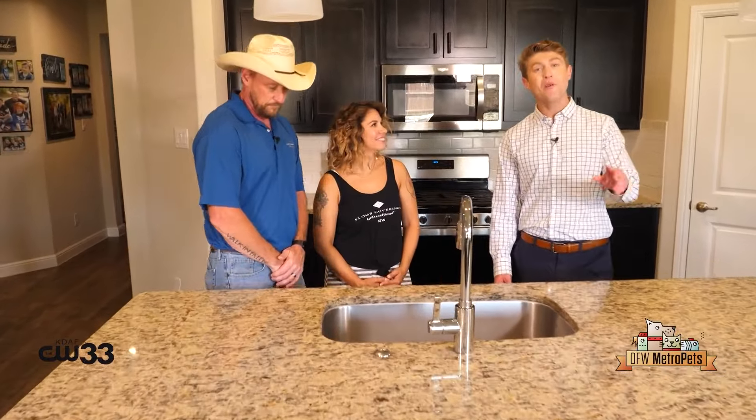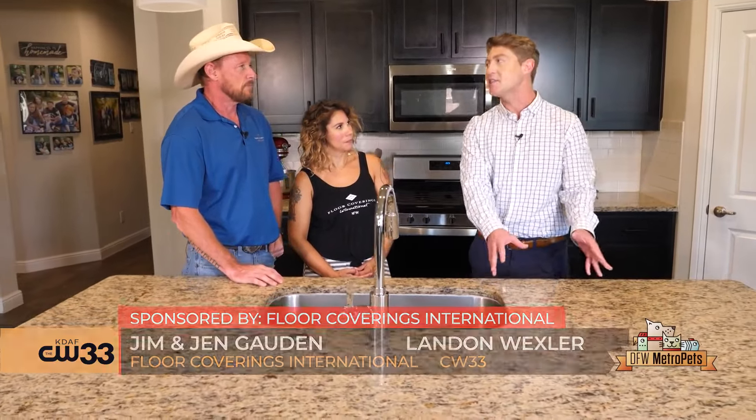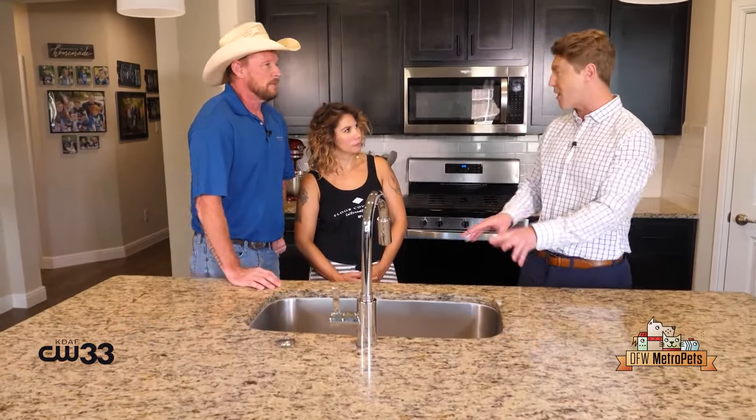If you're looking for new flooring for your home, your friends with Floor Coverings International are there to help, including you pet owners out there. Today we're hanging out with Jen and Jim Godden. They are the franchise owners of the North Fort Worth location. Could you explain to me some key considerations to keep in mind when picking out that perfect flooring?